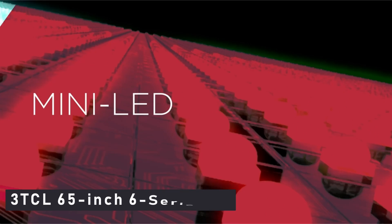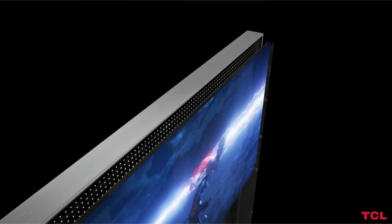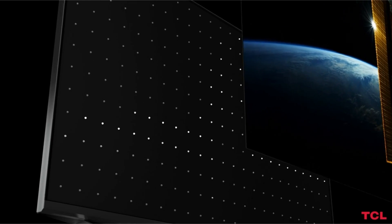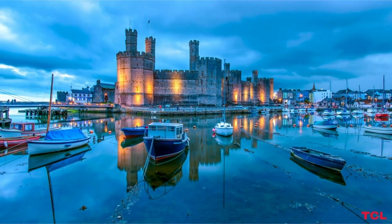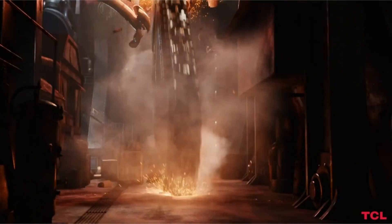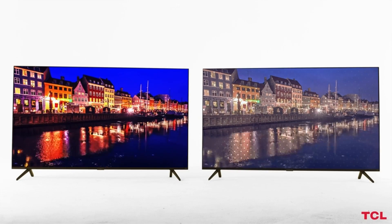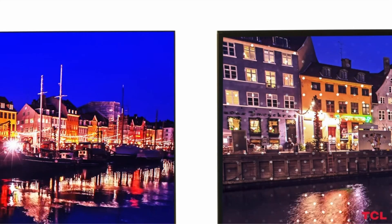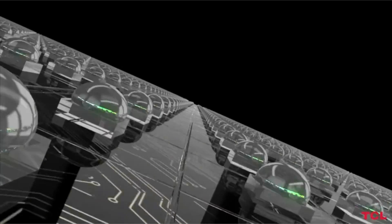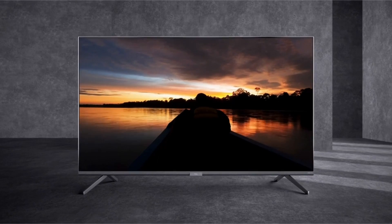At number 3 is TCL 65-inch 6 Series 4K. No TV I've ever tested has provided this much picture quality for such a low price. The TCL 6 Series Dolby Vision HDR TV has an excellent image thanks to mini-LED technology and well-implemented full-array local dimming, which allows it to outperform nearly every other TV at this price. It's also a good option for gamers, thanks to its THX mode, which combines low input lag and high contrast. The Roku TV operating system is our clear choice. This TV was released in 2020, but it is still a current model and my top choice.